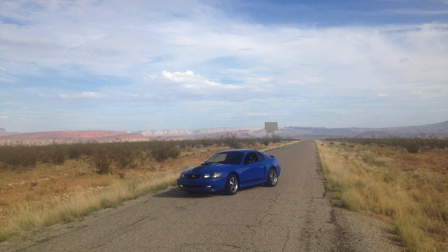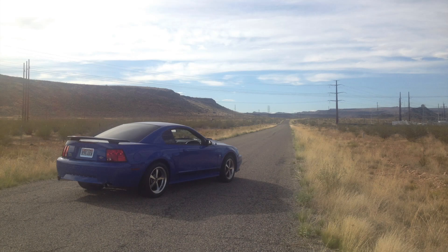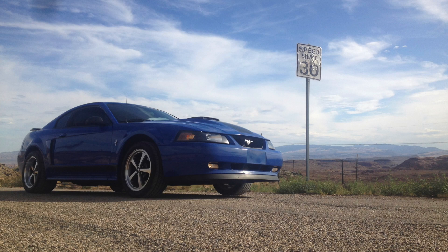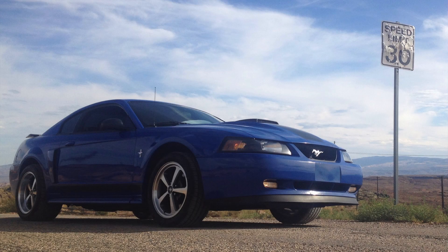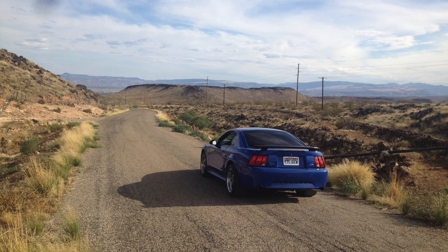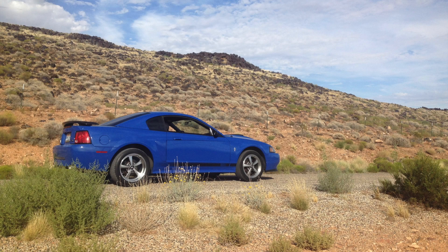Another day I decided to take the Mach 1 out for a drive. My wife was at work or school, and I had the little boys with me. We went for a cruise and drove up to this water tower. This is a place called Turkey Farm Road. I like that old speed limit sign — I thought it made a good picture with the Mach 1 next to it, but that sign is so far out there that nobody really sees it, which is probably why it's never been repaired.